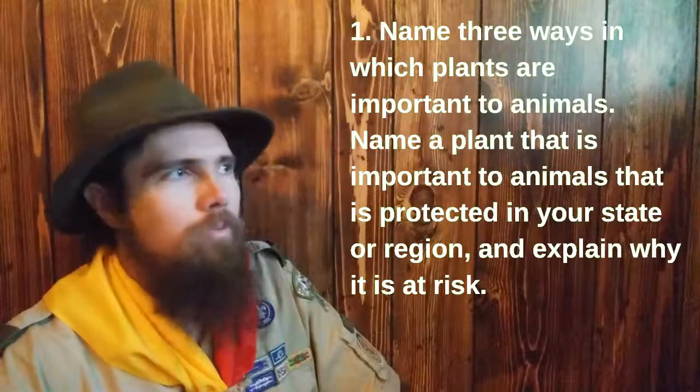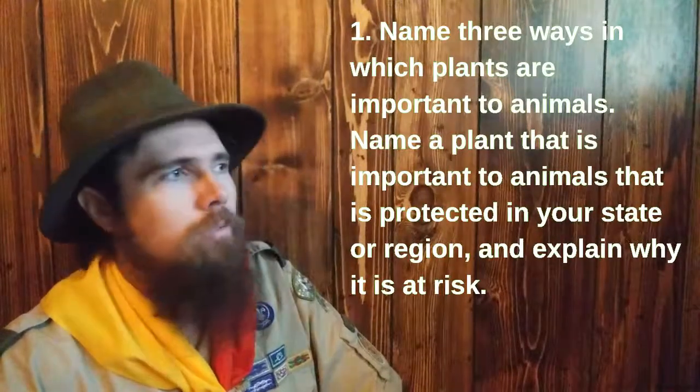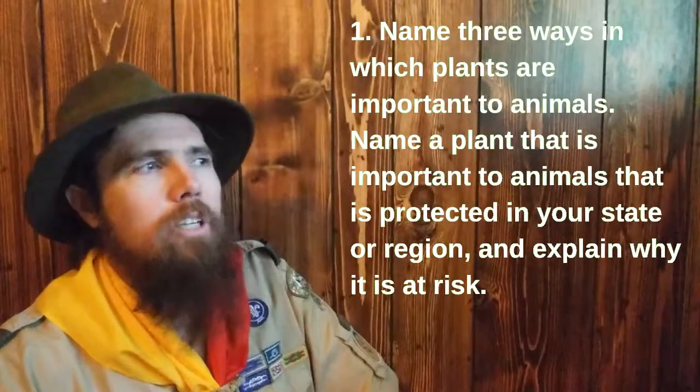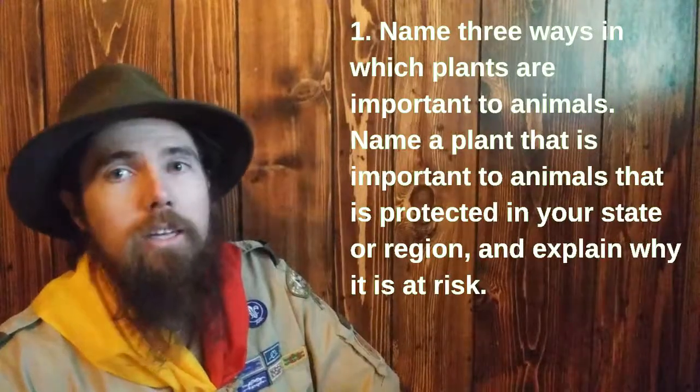Requirement number one: name three ways in which plants are important to animals. Name a plant that is important to animals that is protected in your state or region, and explain why it is at risk.